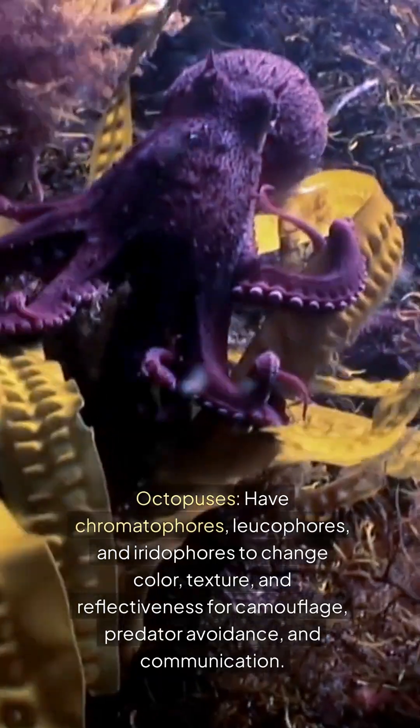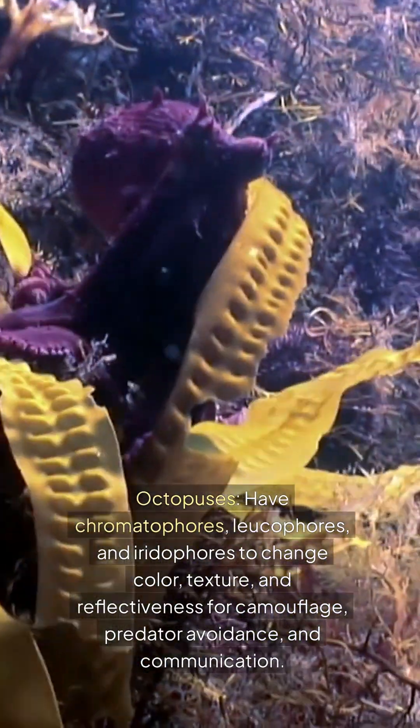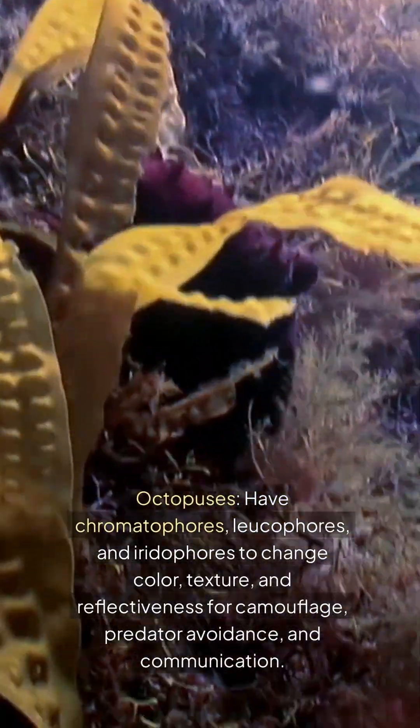Octopuses have chromatophores, leucophores, and iridophores to change color, texture, and reflectiveness for camouflage, predator avoidance, and communication.